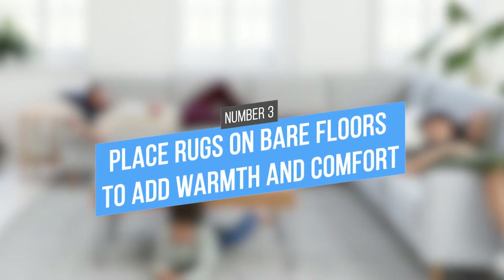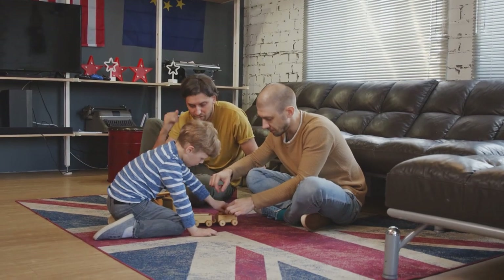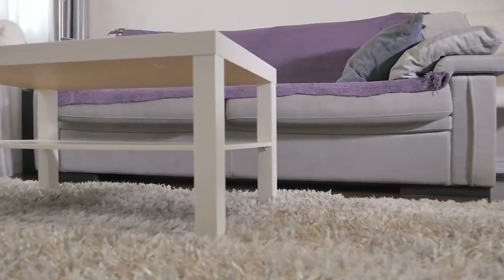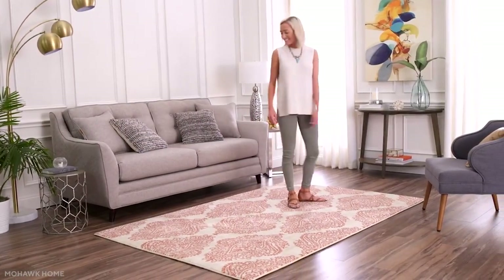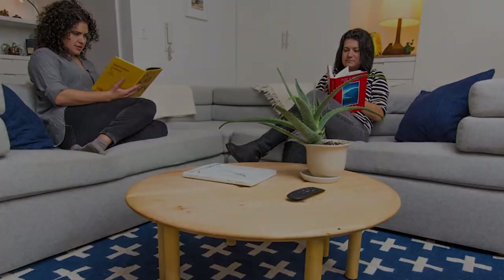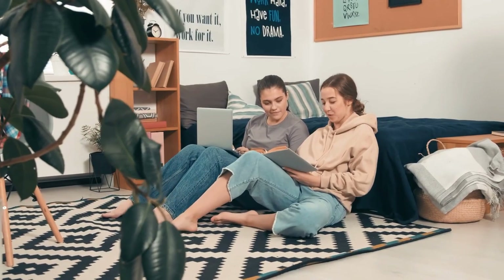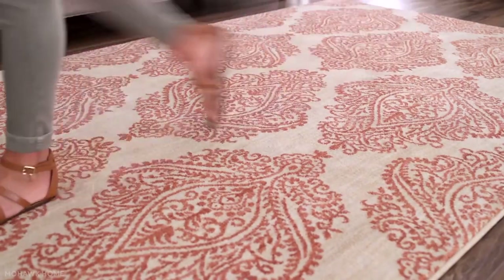3. Place rugs on bare floors to add warmth and comfort. Moving into a new apartment is exciting, but after the dust settles, you may start to notice that your new space feels a bit cold and impersonal. Add warmth and coziness by placing rugs on the bare floors. Rugs can help to separate living spaces from the kitchen, make rooms feel cozier, and add color and pattern to a space. Rugs are also a great way to personalize the space without making any permanent changes, so they're perfect for renters.